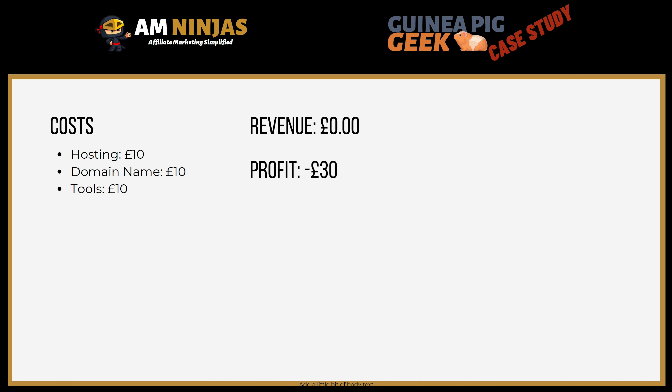When it comes to costing, revenue, and profit — obviously it's a very new site, so there's zero revenue. The site has cost me roughly £30 so far: hosting £10, domain name roughly £10, and tools £10. I use Jasper and Canva, and that cost is split across a number of websites, so I've divided up the cost of Jasper per month by the number of sites. It works out at around £30 a month, and this will be rolling — so next month if no revenue is made, the total spend might reach around £50.